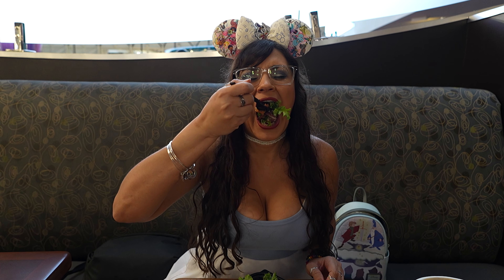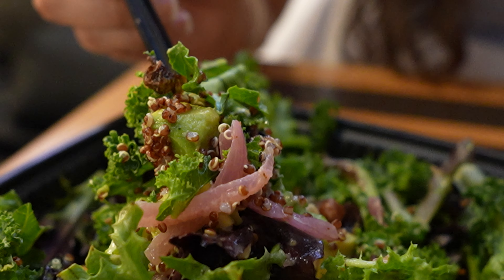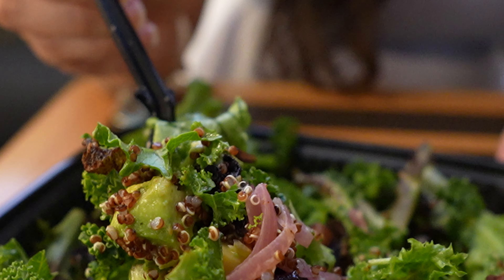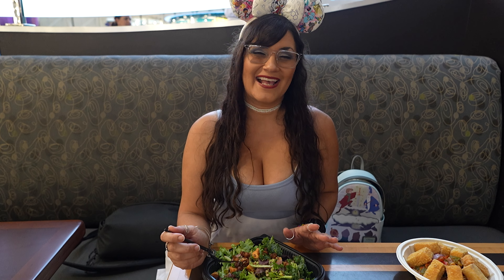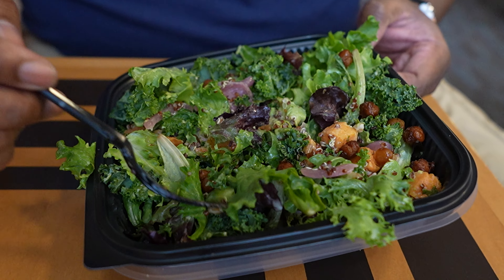Cheers! I almost feel like I ate a sandwich with that bite — the textures and the flavors. The consistency of the sweet potato is smooth and creamy, with a crunchy chickpea and then a nice salad. The dressing is beautiful, it's evenly dressed — I don't have to toss the salad myself. I give it a four out of five salad tossings.